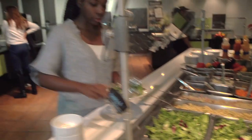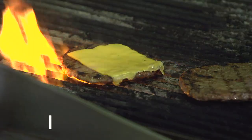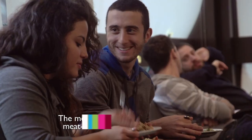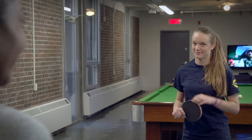With housing covered, where to eat on campus? Buy a meal plan and you can eat as much as you want during opening hours at the dining halls on each campus. La formule de repas propose de délicieux options pour les carnivores, les végétariens et les végétaliens. Residence Life doesn't just provide a roof and food — it's also a great support for new students. Each resident has a team of RAs, resident assistants. Like Maggie, they'll be guides for you as first year students.